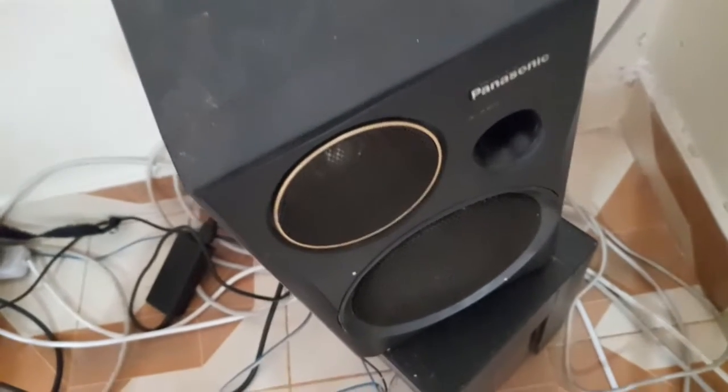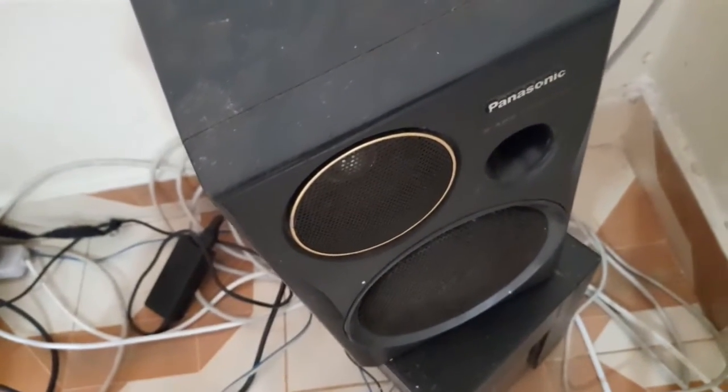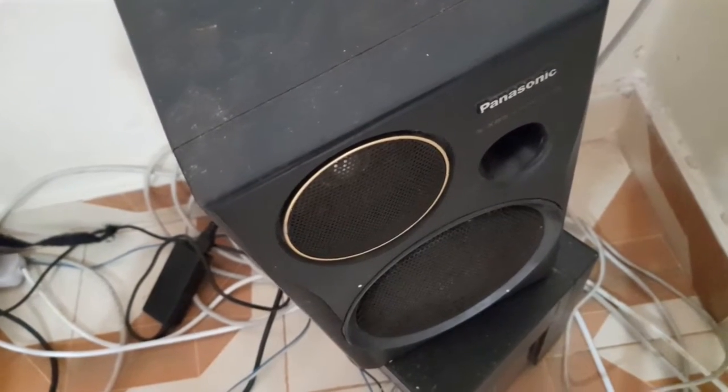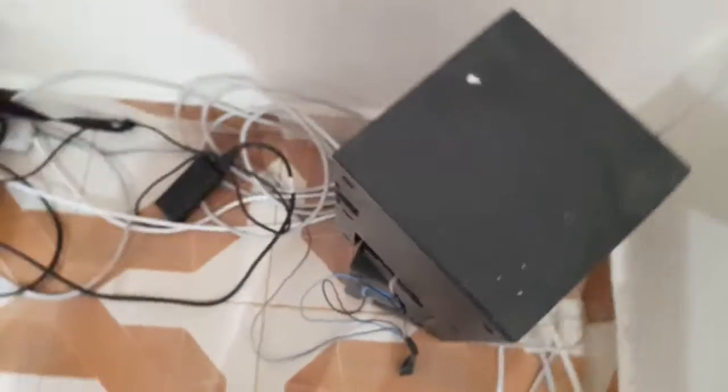And then the speakers — these are the speakers I wanted to put on that palette. They're old Panasonic speakers, very old Panasonic speakers. They still work fine, so that's why I'm still keeping them. I haven't bought a new system or anything — I'm still focusing on the business.